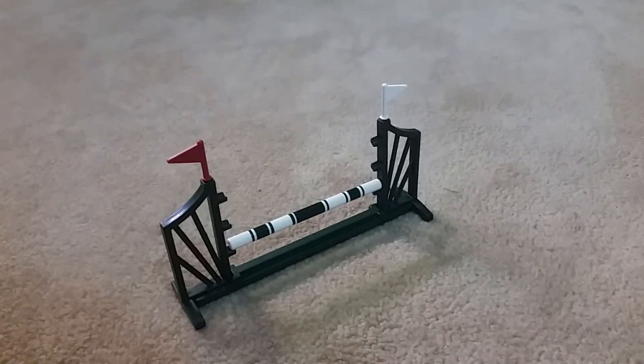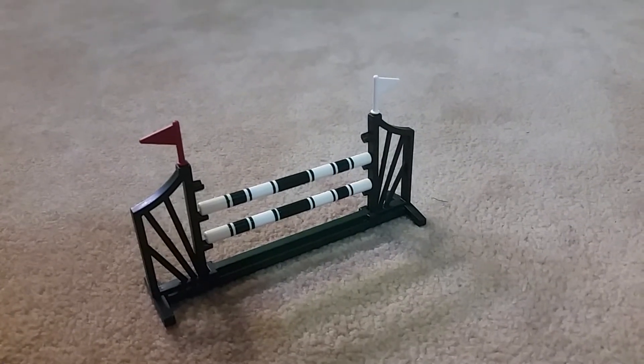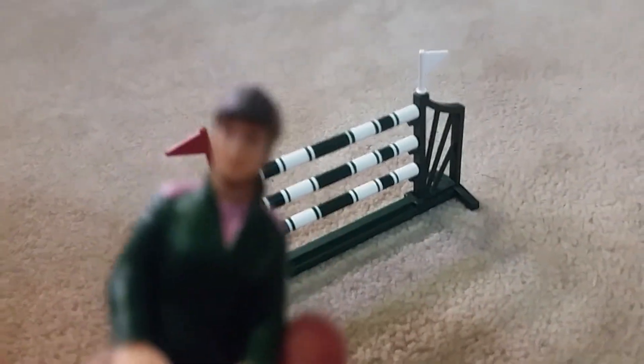Hey guys, I'm going to set up the jump for her, so let's have a tutorial of that. Let's bring this out — and there we go. It is all ready to go for her, and now we're just going to see her jump.